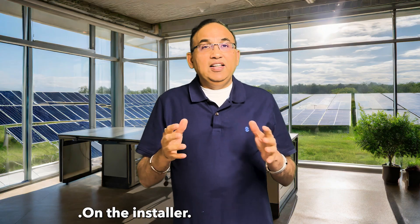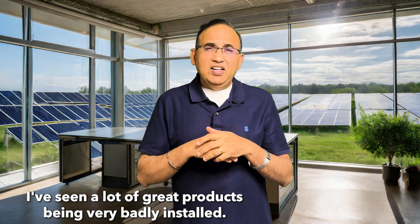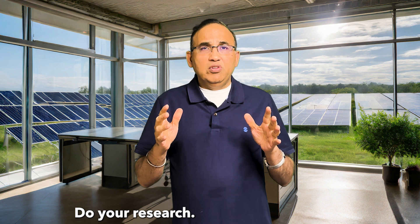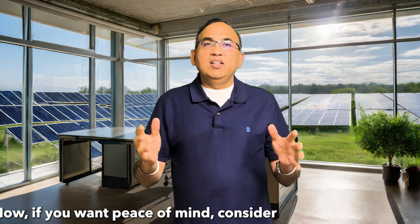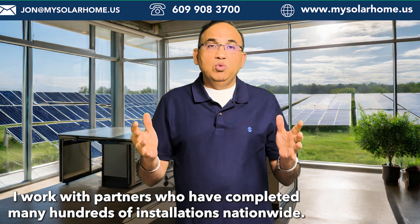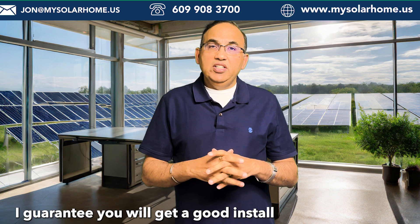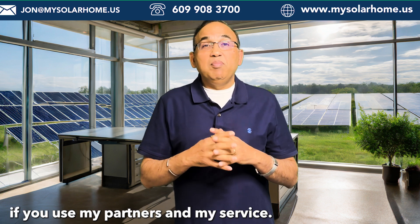On the installer — it's important you choose a good installer. I've seen a lot of great products being very badly installed. Do your research and look for a reputable company with a track record of projects. If you want peace of mind, consider partnering with me for a hassle-free experience from start to finish. I work with partners who have completed many hundreds of installations nationwide, and I guarantee you will get a good install if you use my partners and my service.